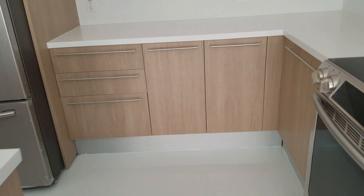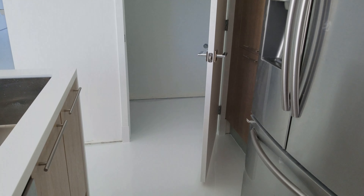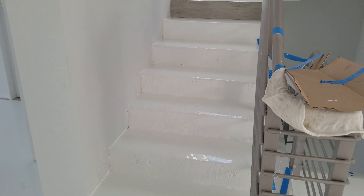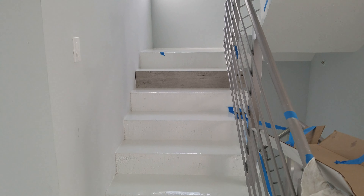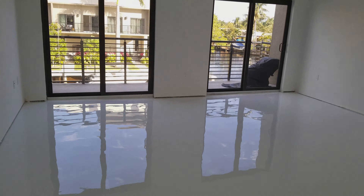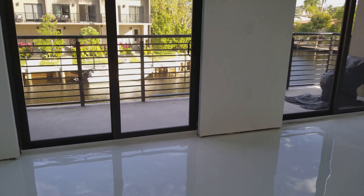We have a white, pure white epoxy floor that came out very nice, and we had 52 steps that we also did — all the steps up and down. Might add a little mosaic tile there too. This is a great floor, right off Atlantic Boulevard.